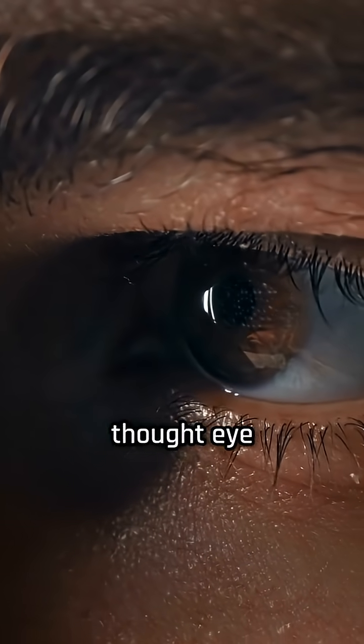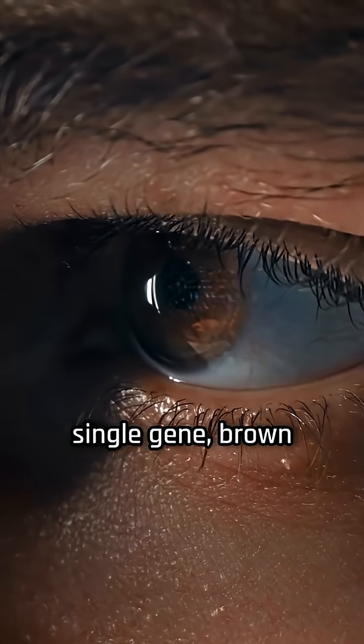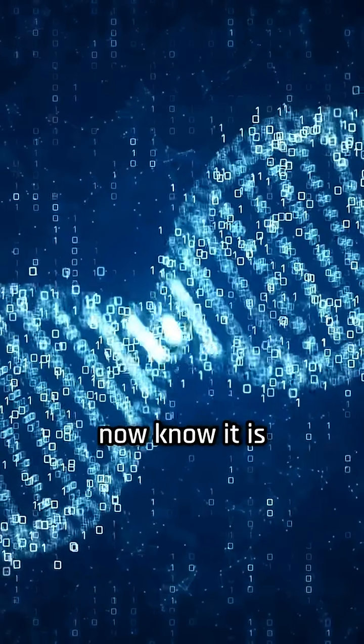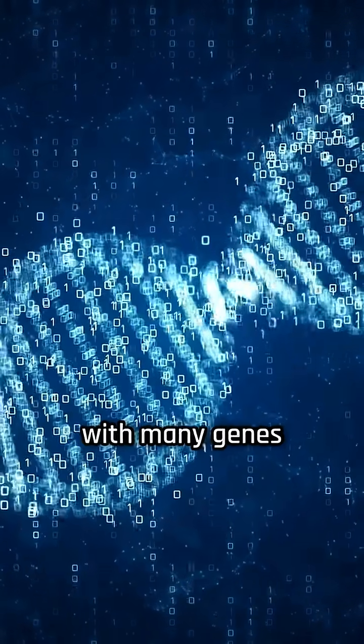For a long time, people thought eye color was controlled by a single gene, brown dominating over blue. But scientists now know it is much more complicated, with many genes involved.